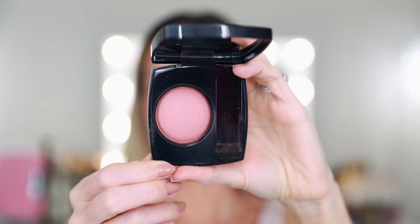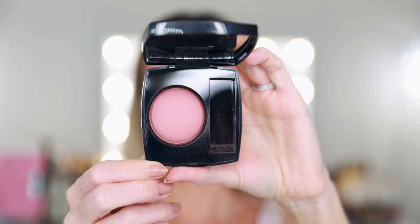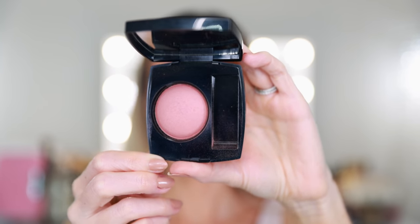To go with the Tender Eyeshadow Palette, I pulled out my Rose Bronze Blush from Chanel. This is such a classic shade — I think it's pretty universal. It goes with really everything, but I thought this would complement the eyeshadow palette really nicely. It's not really bronze; it's more rose than bronze, but it's a bit neutral. It has a very, very slight sheen to it. It's so nice.